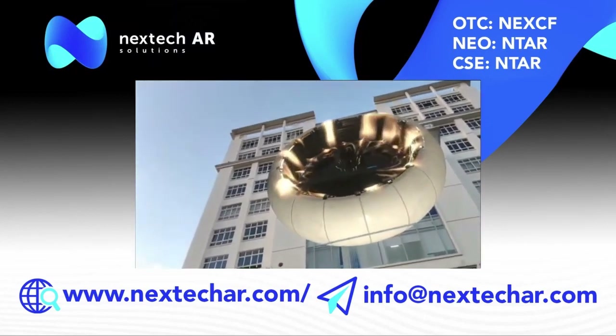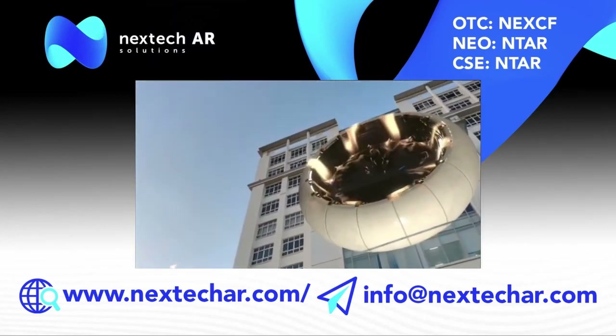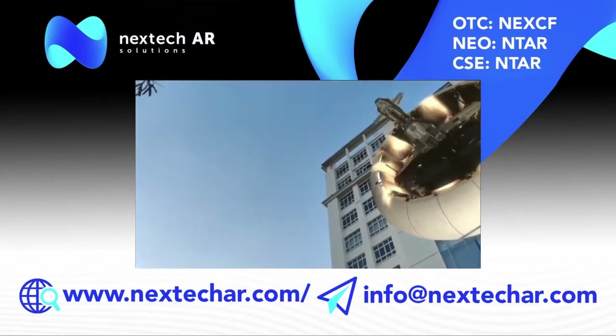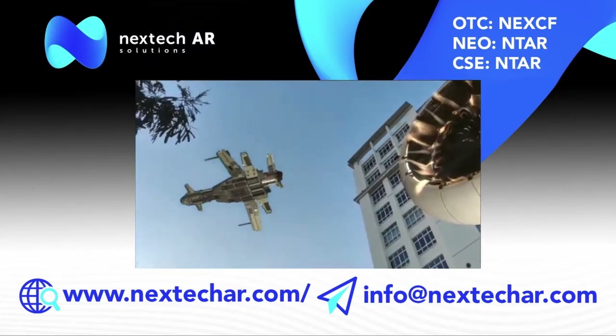These are the kinds of experiences we can end up creating. So if you want to put a giant portal — maybe for an advertiser, like some sort of brand campaign — that's very much possible.